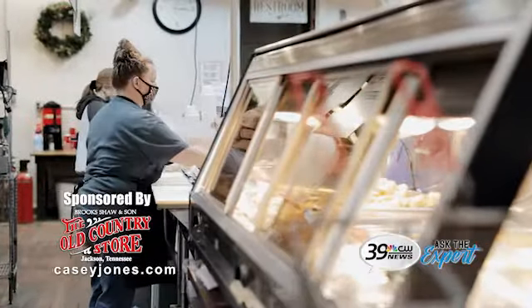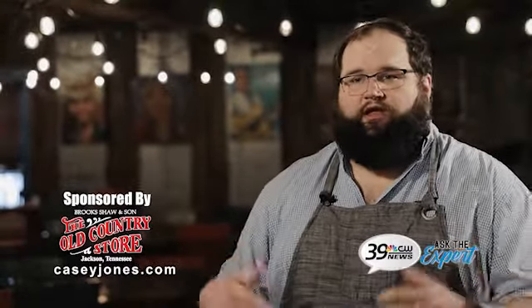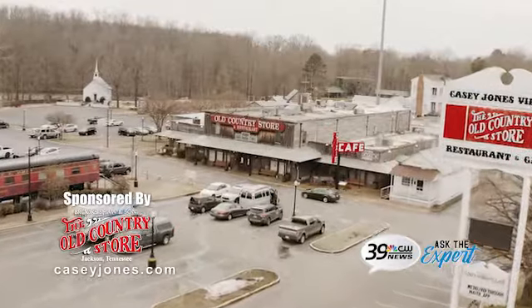Our food is available for delivery through Waiter. You can get it delivered to you in Jackson, or you can come in and pick it up here and bypass the line — you just walk in, grab your food, and head on out. We do curbside service over there as well.